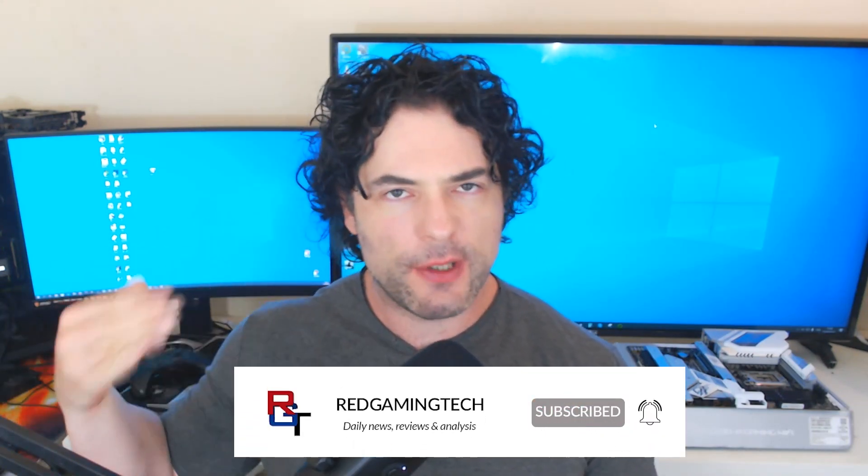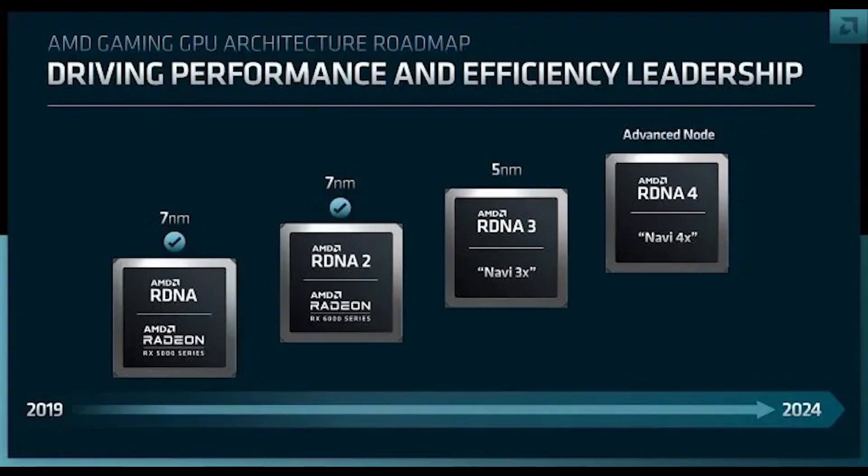Ladies and gentlemen, my name's Paul, hope you're having an amazing day. As you probably guessed from the video title, we have kind of an update video for you today. We're going to start with some RDNA 3 information, going over some highlights, then discuss an RDNA 3 refresh, move on to RDNA 4, and also some other things for AMD's CPU. There's a lot of stuff to get through, so let's get right into it, after this message from the video's sponsor.